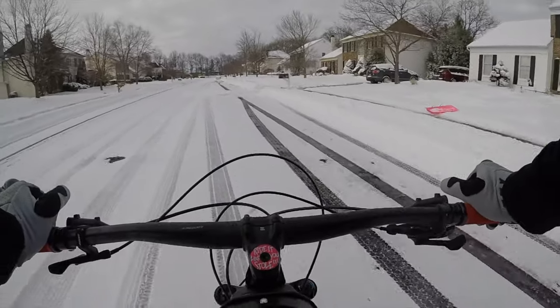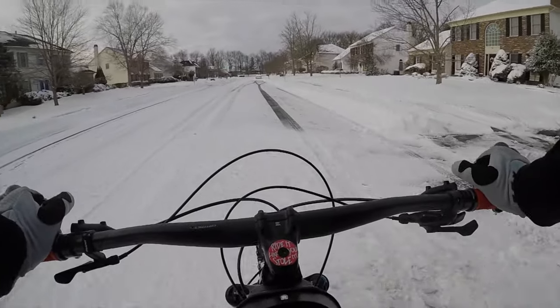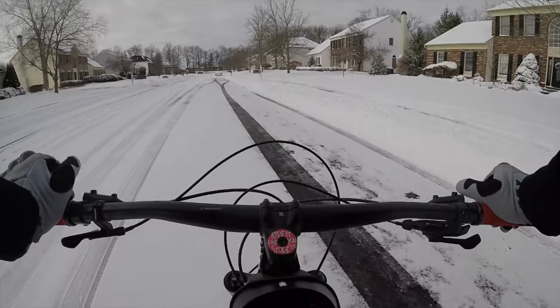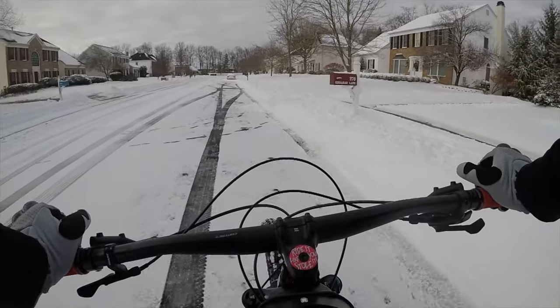I hope you enjoyed this quick vid. There's not a whole lot going on besides jumping some snow mounds and stuff. This thing rides great — on road, off road, a little bit of snow. Have a good day. See you on the next ride.